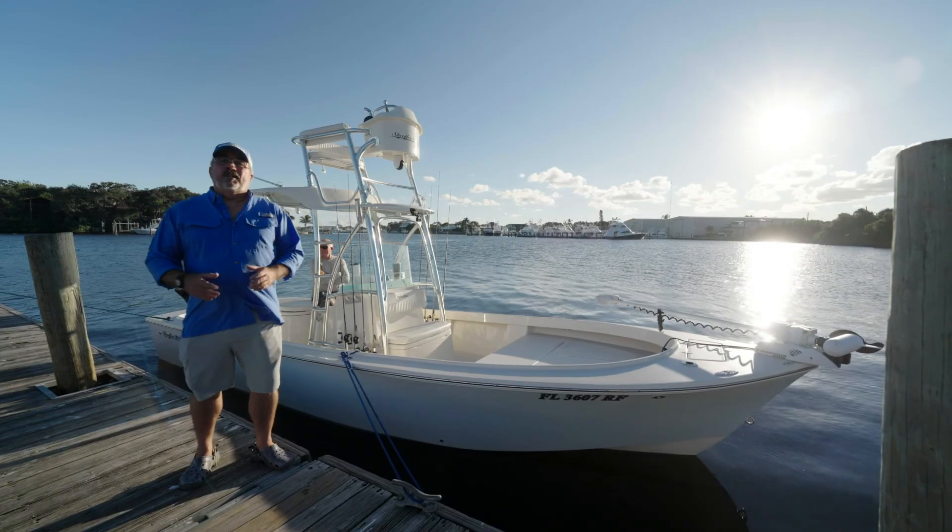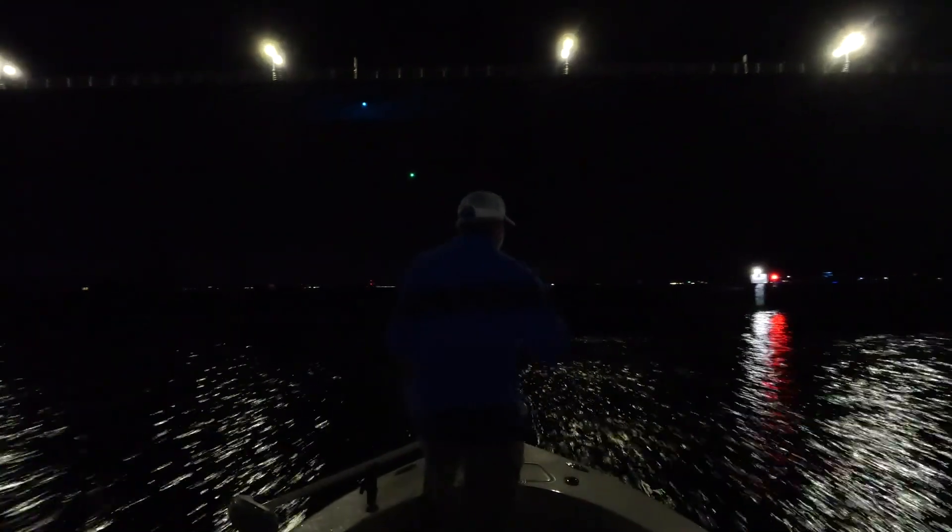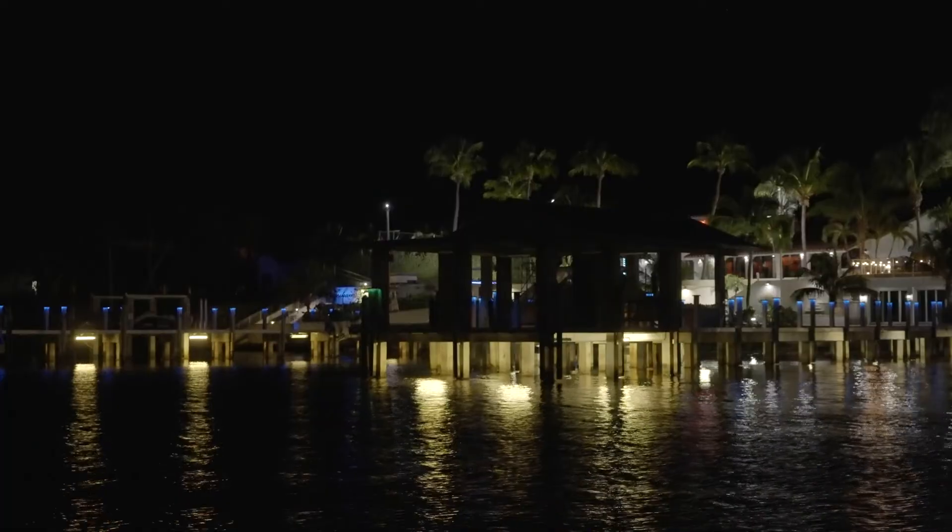Now add into this the element of darkness and you magnify those chances to the power of ten. Until recently, your only option when running at night was to either rely on your night vision, which is sketchy at best, or use a handheld or some type of permanently mounted spotlight. And this presents a whole new set of challenges.